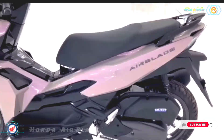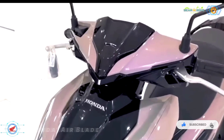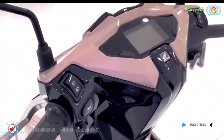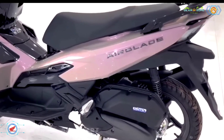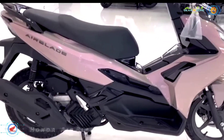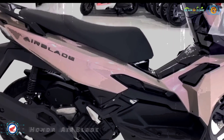Honda Airblade 2023 has a neutral design with a neat size of 1887 x 687 x 1092 mm, a wheelbase of 1286 mm, a weight of 113 to 114 kg, and a saddle height of 775 mm.